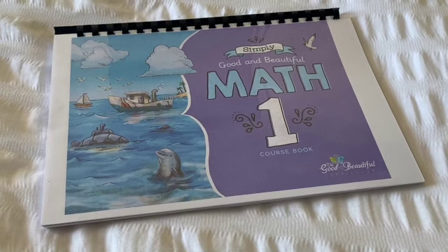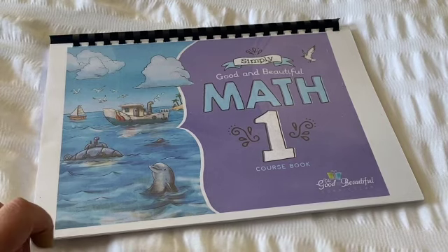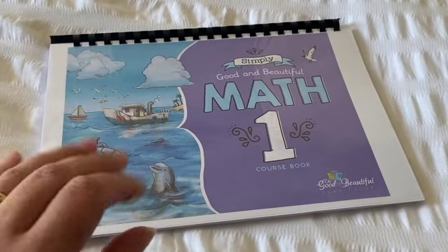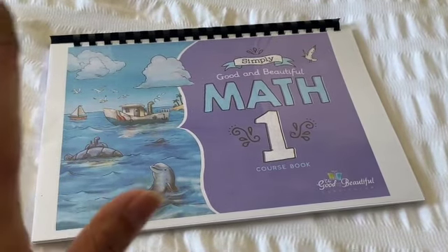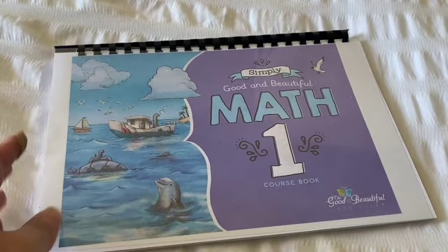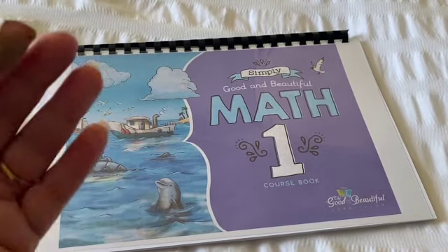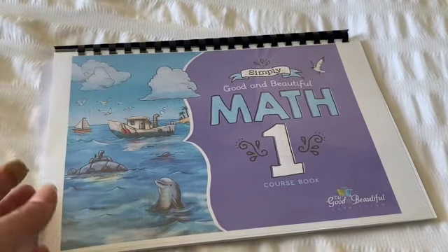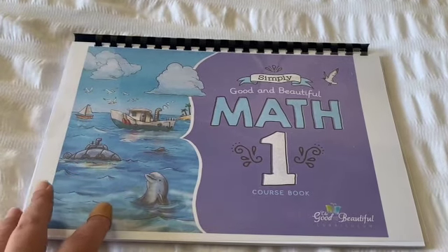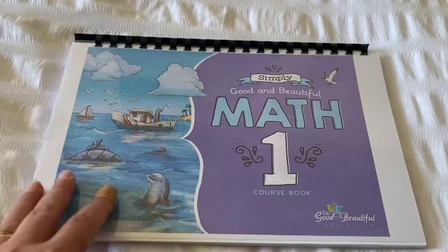We've used Maths Online since the very beginning of our homeschooling journey — four years — and my oldest son has been using it that long. But when it came time to homeschool my next son down, who is seven now, he actually struggled using Maths Online because it was a bit too abstract for him. He needed something more concrete, he needed manipulatives he could handle, and he needed more explaining. I decided to try out The Good and the Beautiful math for him and that has worked really, really well.